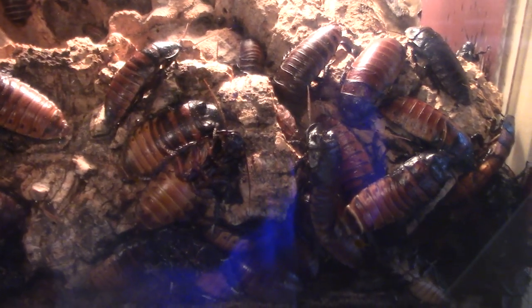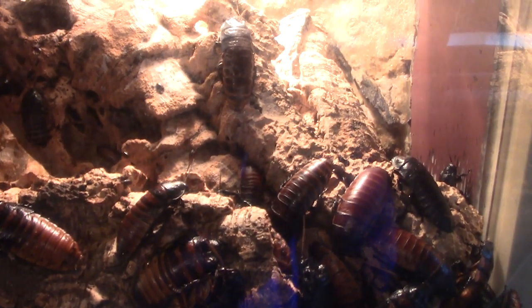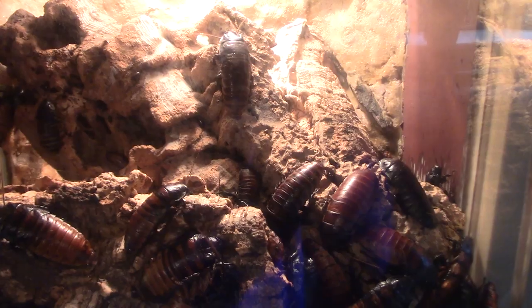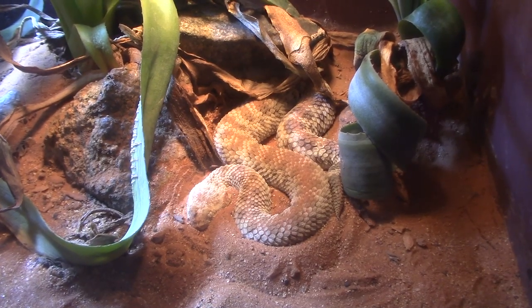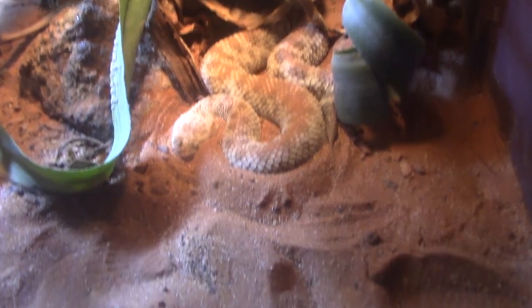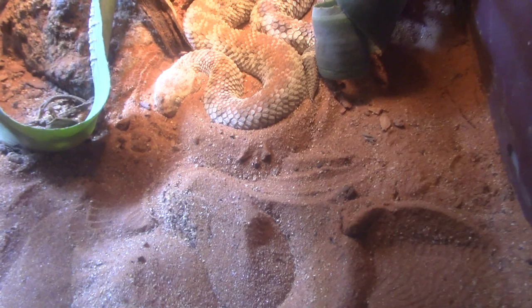Madagascar hissing cockroaches — look at all those cockroaches! Got little beetles in there for them to eat. Got a Sahara sand viper — you can see how it makes marks in the sand as it moves through it, with its head partially buried.